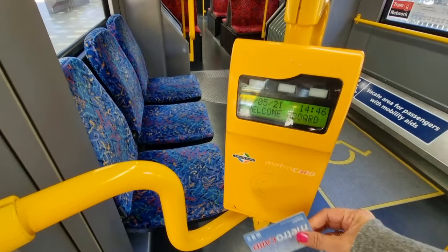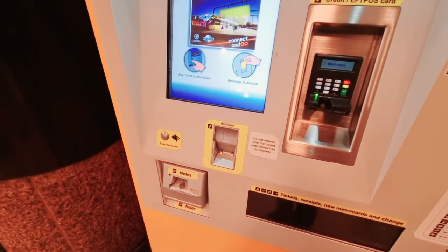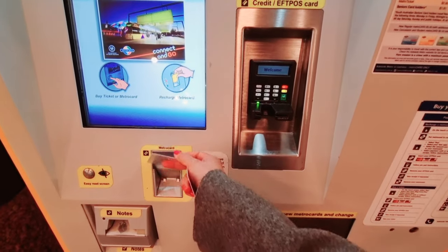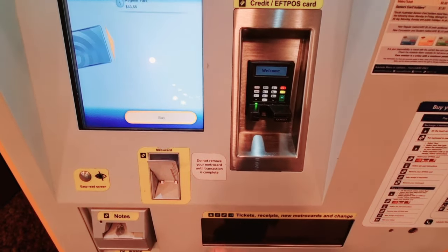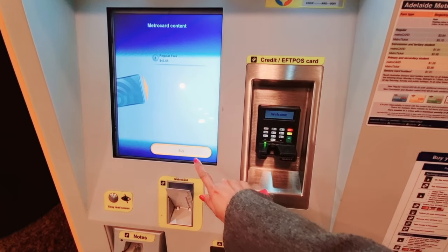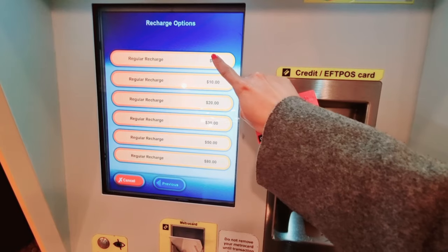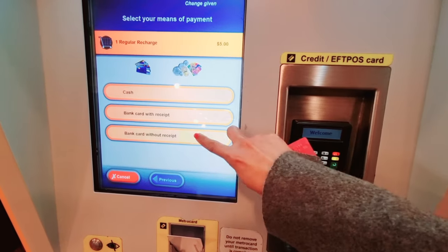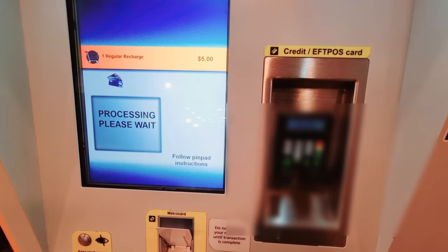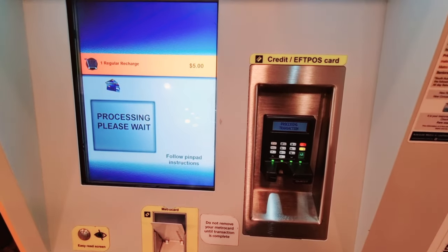Now I want to show you how to travel using your Adelaide Metro card. If you already have one and want to check the balance, head to this machine and you can see your card balance. If you don't have enough balance, you can reload at this machine too — just press 'Buy', select the option and amount you want, choose your payment type, and tap your card. Don't remove your card until the machine tells you it's safe to do so.